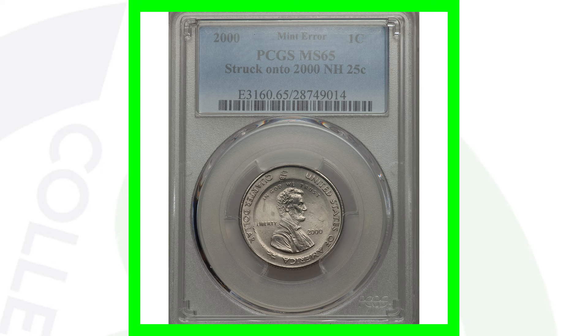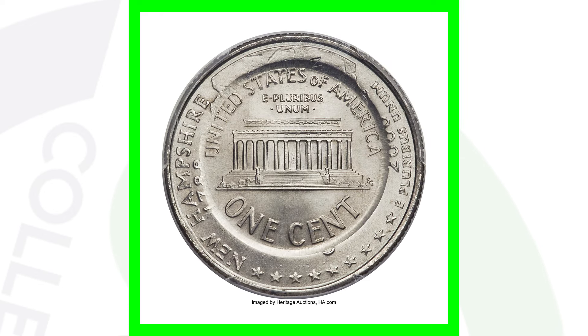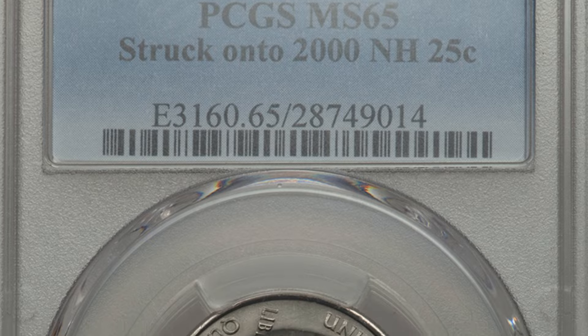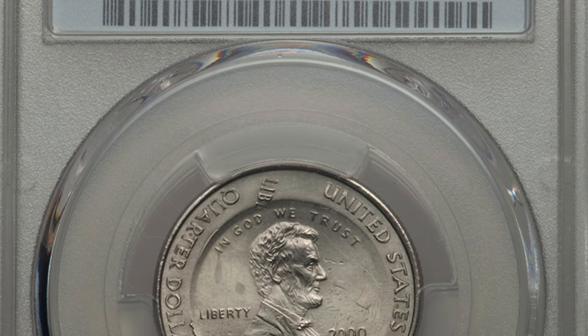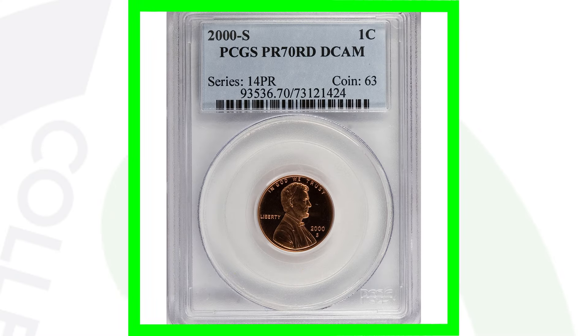Next up is another 2000 penny that was struck on a quarter. This one was struck on a New Hampshire state quarter and it's actually centered up — the penny is struck right in the center of the quarter, and you can see that on the reverse as well. I love these coins. This error coin sold for over nine thousand dollars.